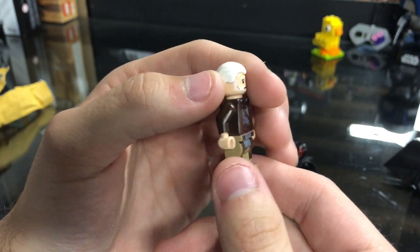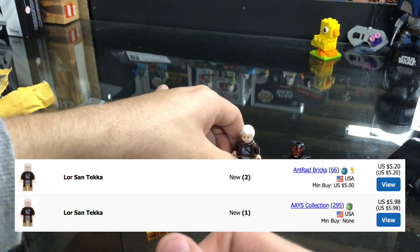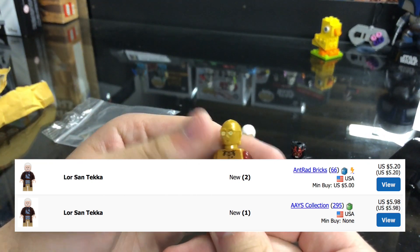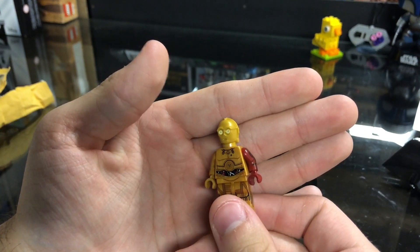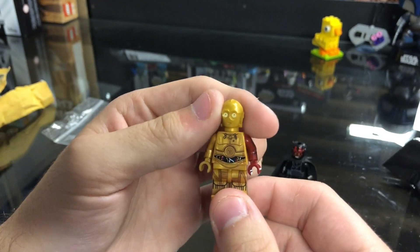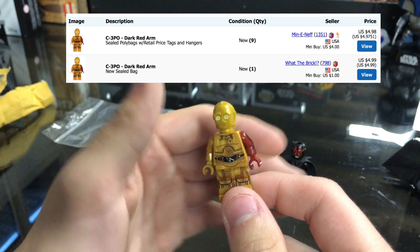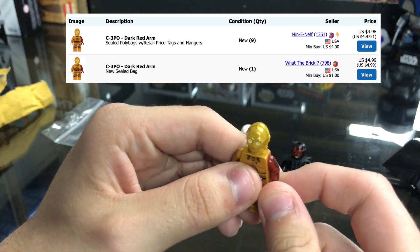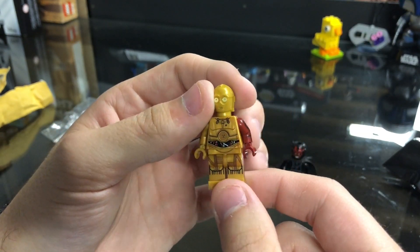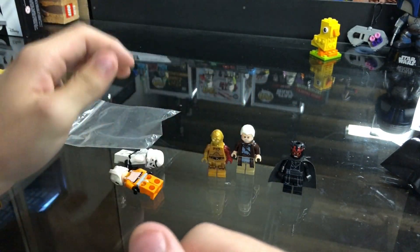This looks like Lor San Tekka — I was about to say Ben Kenobi but it's not. Pretty cool, I believe he might be a pretty expensive figure, because he only came in that one set. And we're doing a red C-3PO — no way! I know the actual polybag version is low in price, and I do have like 8 or 10 of them sealed, but I don't have one open yet — so now I have a red C-3PO open out of the bag for myself. That's pretty cool so far.